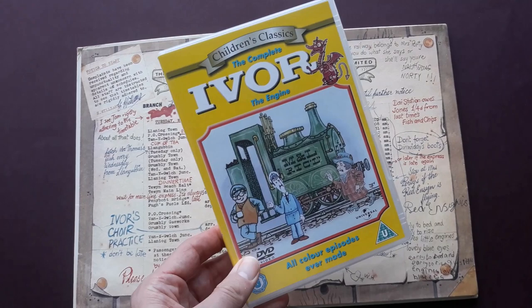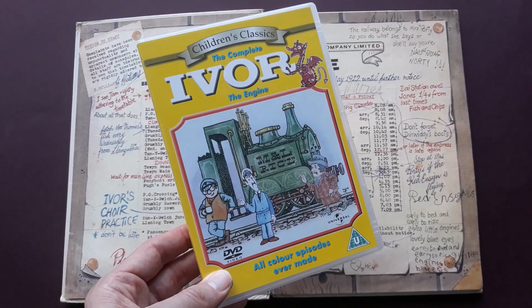This is for DVD and is only for colour episodes, whereas the complete black and white series was televised in the 60s, which you can see on YouTube.